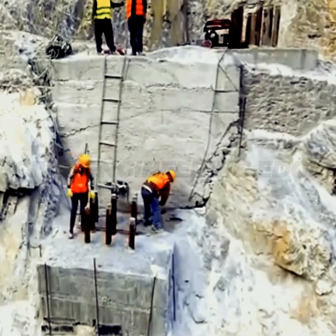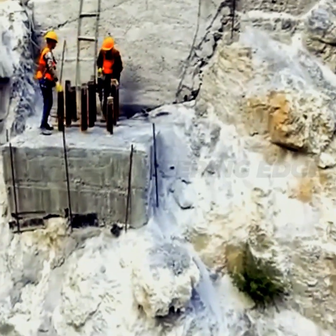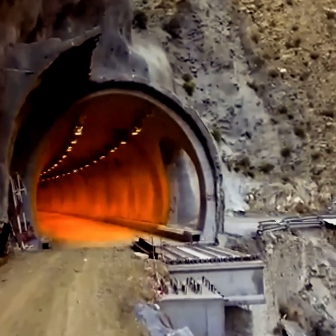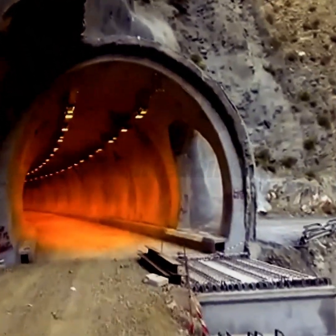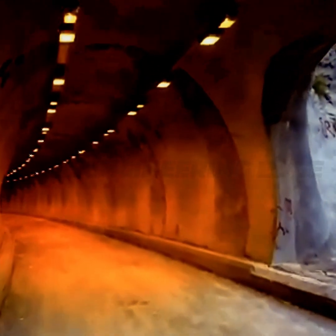Cutting through hard rock — that's where civil engineering steps in. Hydraulic breakers, controlled blasting, and massive excavators tackled the rocky cliffs, while detailed geological and topographical studies reshaped the entire route.